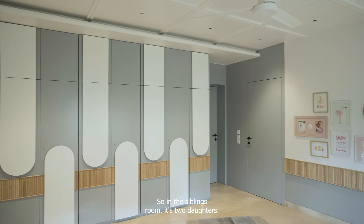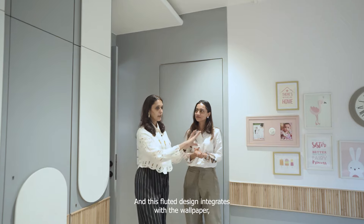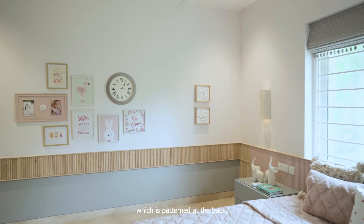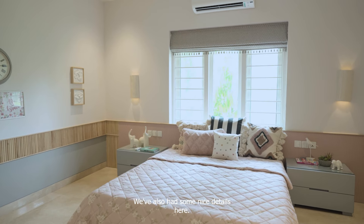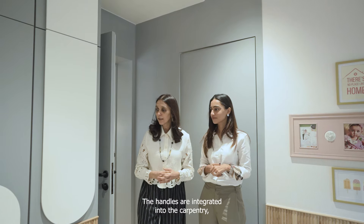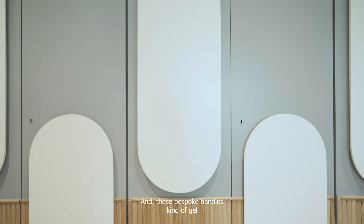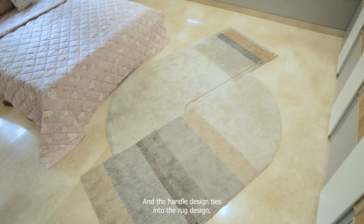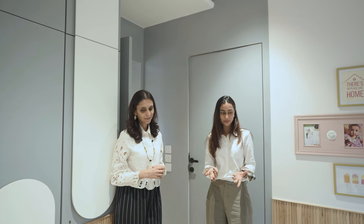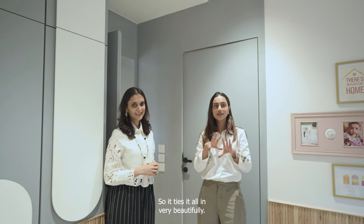In the siblings room — it's two daughters — there's a fluted design that integrates with the wallpaper, which is padded at the back, forming a nice soft padding while the bed is placed in front of it. The handles are integrated into the carpentry so they don't stand out — these bespoke handles gel into the design and ethos of the whole area. The handle design also ties into the rug design, which is a statement piece in the room — it's a different shape, not a rectangle or square, which ties it all in very beautifully.